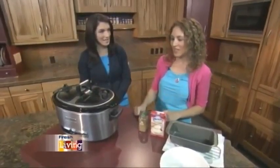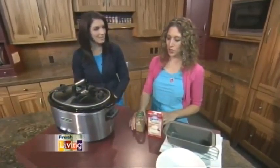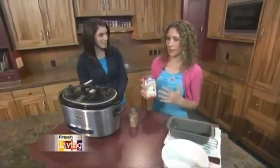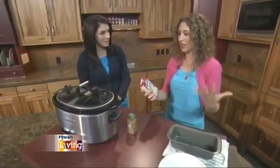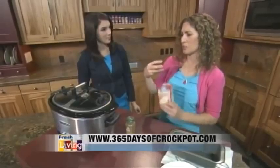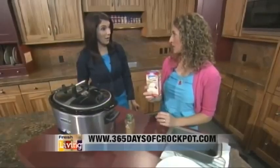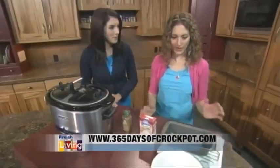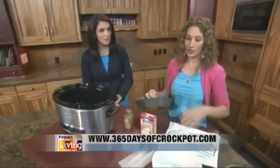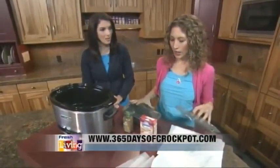A lot of times things get really runny in the slow cooker because this lid sits right on top — all the condensation hits the lid and drips back down onto your food. So you're going to want to use some sort of thickener. I like tapioca. Tapioca doesn't taste like anything, you can't tell it's there, and it's pretty inexpensive. For example, if you're doing chicken and barbecue sauce but the sauce is really runny, put a tablespoon of tapioca in with it and it will thicken it up. You can also dredge in flour, but I like tapioca better.